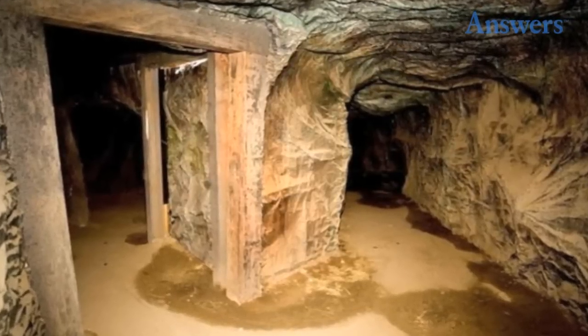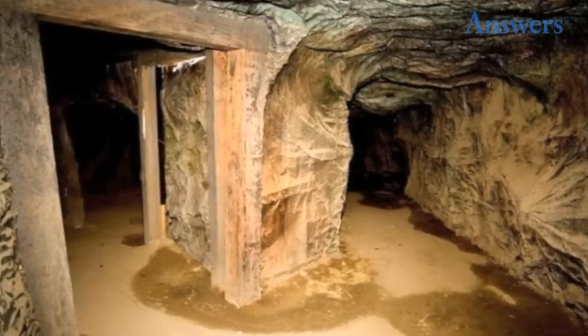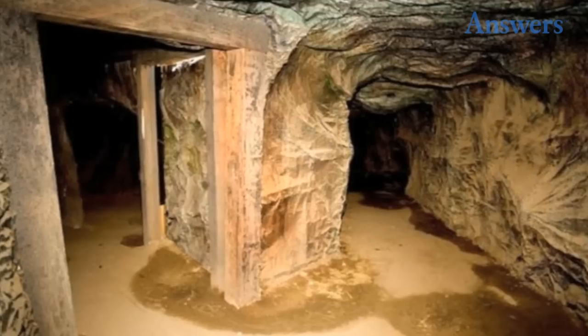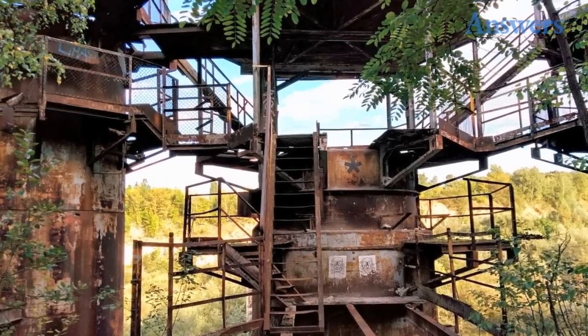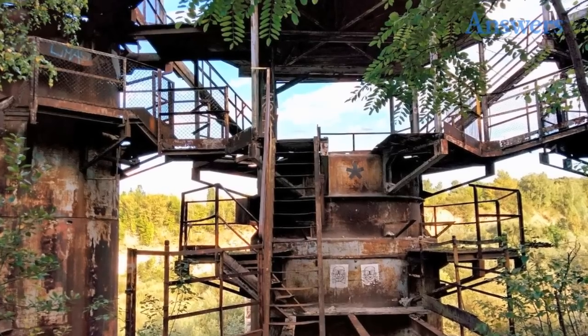Iron Man: this is from the series of scenes where Tony Stark built the first iteration of his iconic suit to escape his captors. Schindler's List: such an emotional and amazing movie, it's an odd feeling to see the set left to the ravages of time.